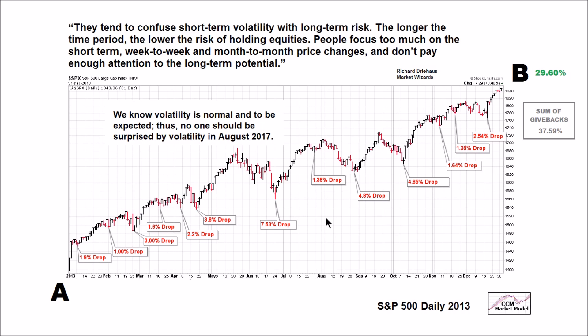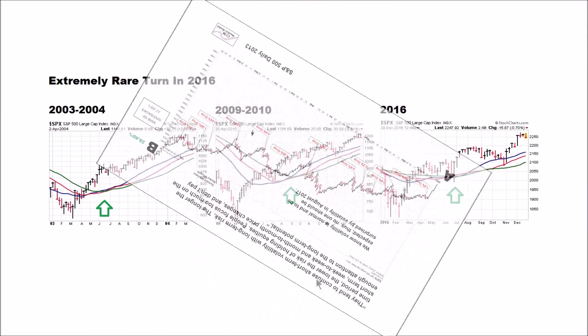How long that lasts is to be determined — we'll take it day by day. As long as the data tells us to stay the course, we'll stay the course. When the data tells us we need to make an incremental adjustment, we'll make an incremental adjustment.